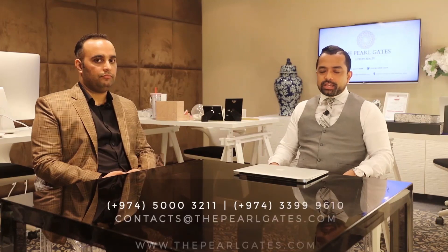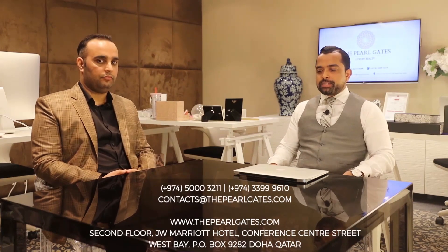The sooner you decide to make the investment, the better the prices you'll have and the better your returns and appreciation will be — that's always the case with off-plan real estate investments. To get accurate information, visit the site for yourself and get in touch with Pearl Gates at the number below. Thank you for watching.